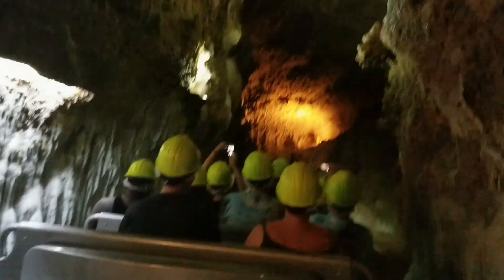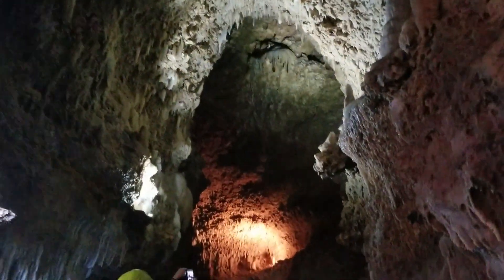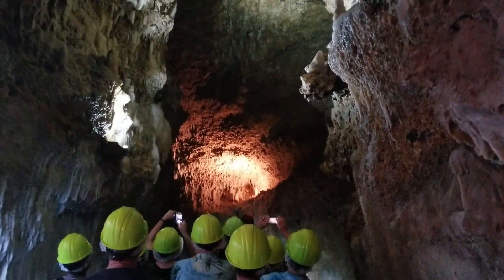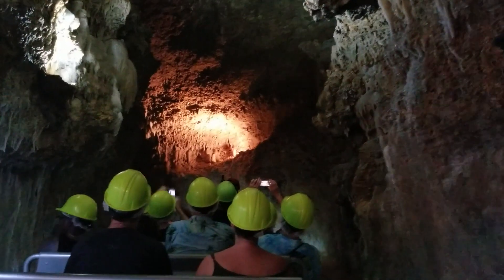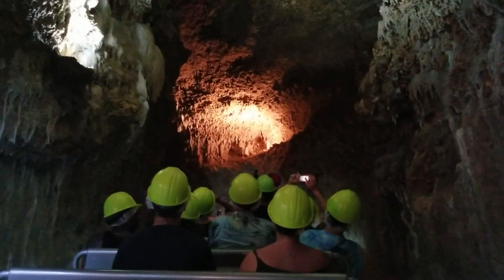It is a lot smaller than it looks. This blue stone — this formation — is thousands of years old. One of those blue stones is only 37 years old.